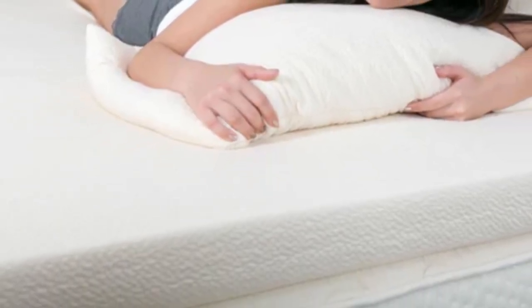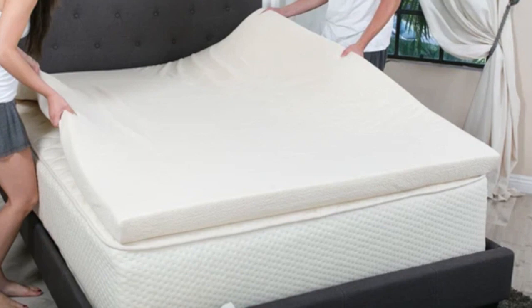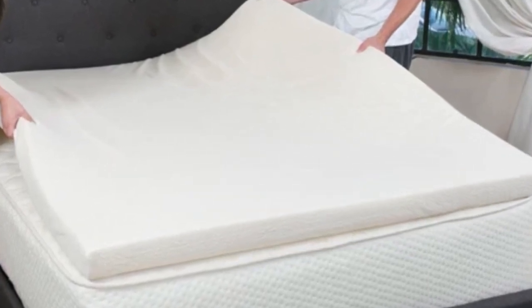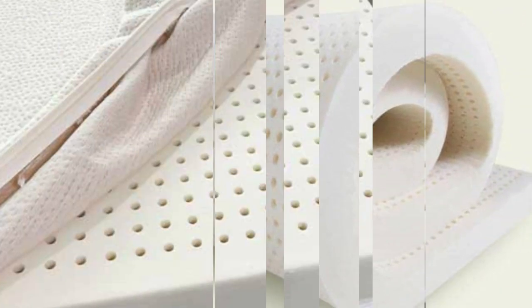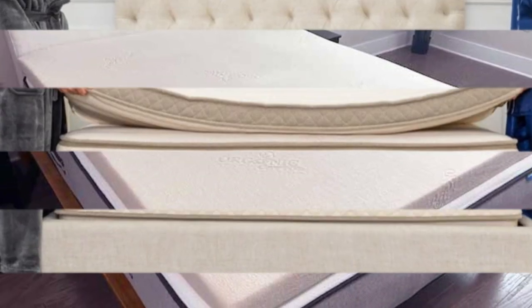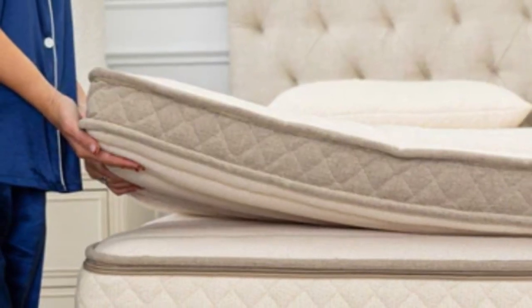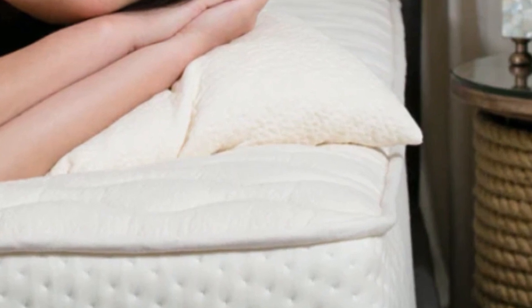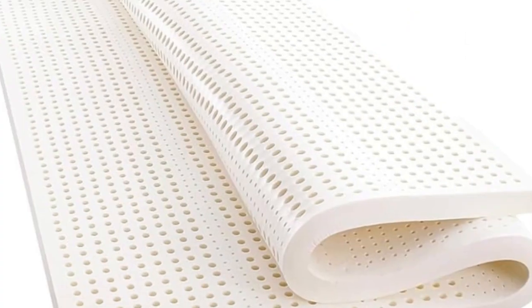The ideal firmness for any given sleeper is closely tied to body type and sleep position. If you live with hip pain, you should choose a topper with a firmness level that provides the right balance of cushioning and support. People who weigh less than 130 pounds and sleep on mattresses that feel overly firm should consider the soft or medium-soft options, especially if they sleep on their sides. A medium feel may be more comfortable for people in the range of 130 to 230 pounds, while those who weigh more may prefer medium-firm or extra-firm instead.